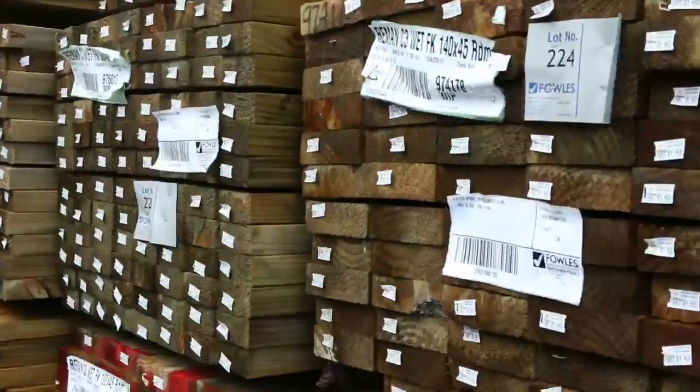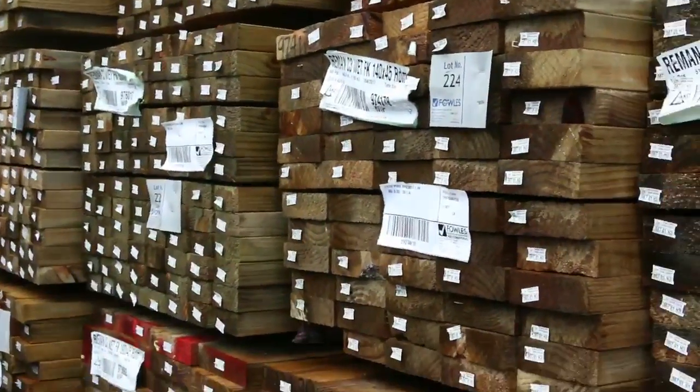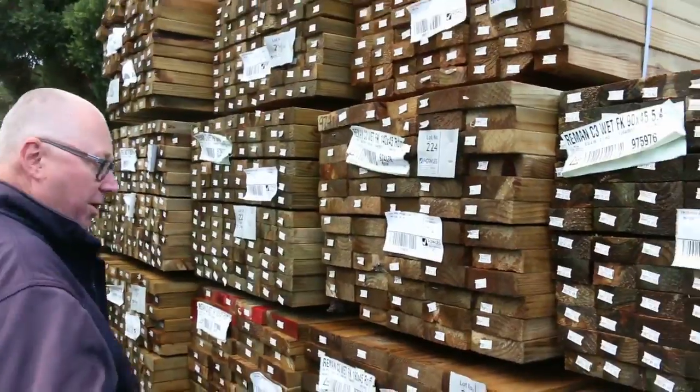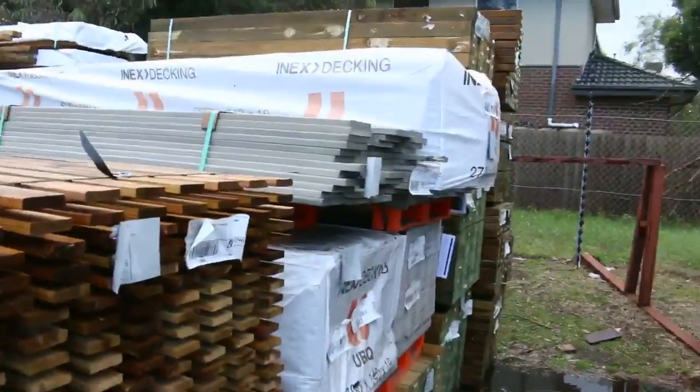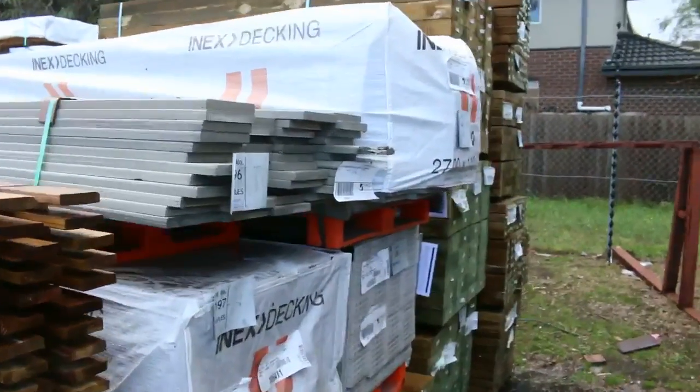Over on my right hand side here we've got a heap of treated pine - 90 by 45, 140 by 45, and 190 by 45. Some quite long length packs. Over the back there we've got some treated pine sleepers 200 by 50 and 200 by 75.